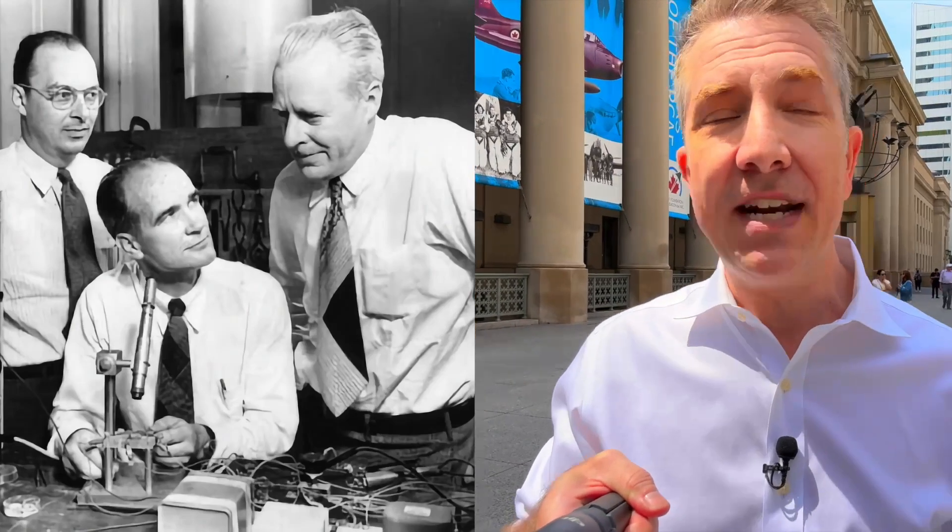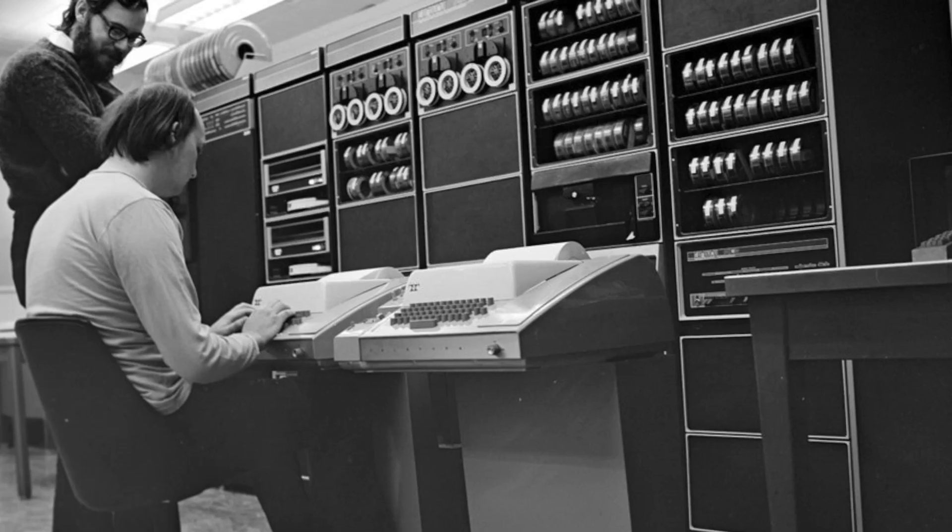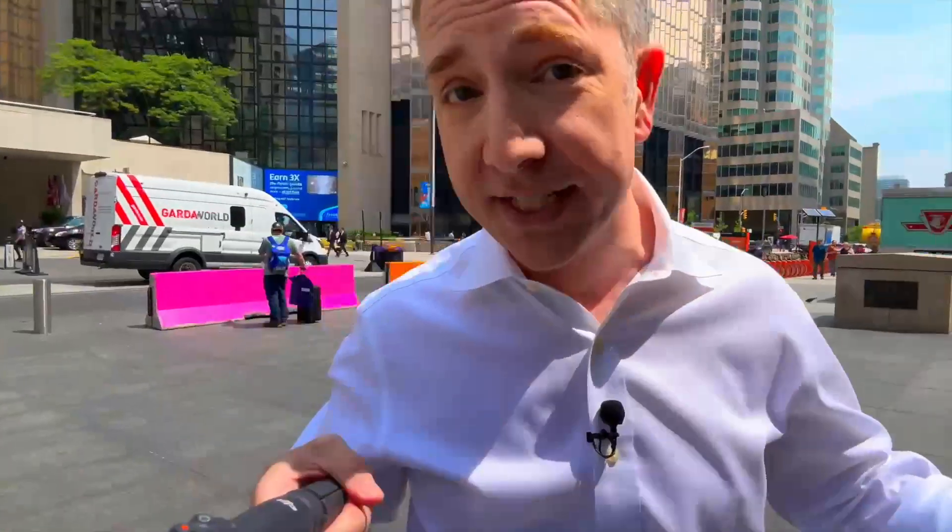I'm Michael Hainsworth. We've barely just scratched the surface on 5G, and the next generation technology is already being advanced by the people at Nokia Bell Labs — the folks that invented the transistor in 1947, gave us the laser in 1960, and in 1972 introduced the C programming language to the world, the language the world overwhelmingly uses today.